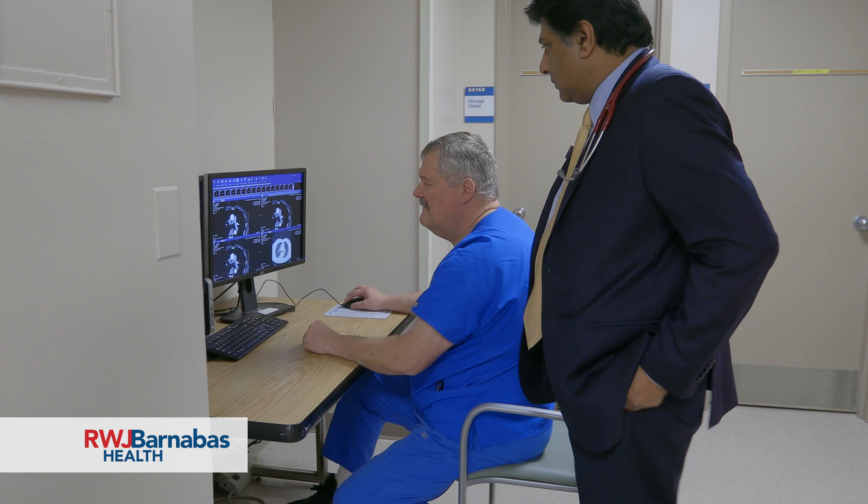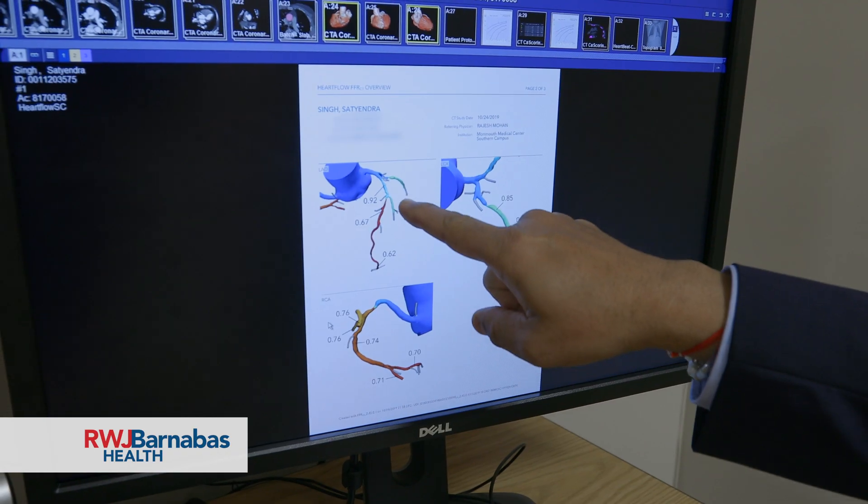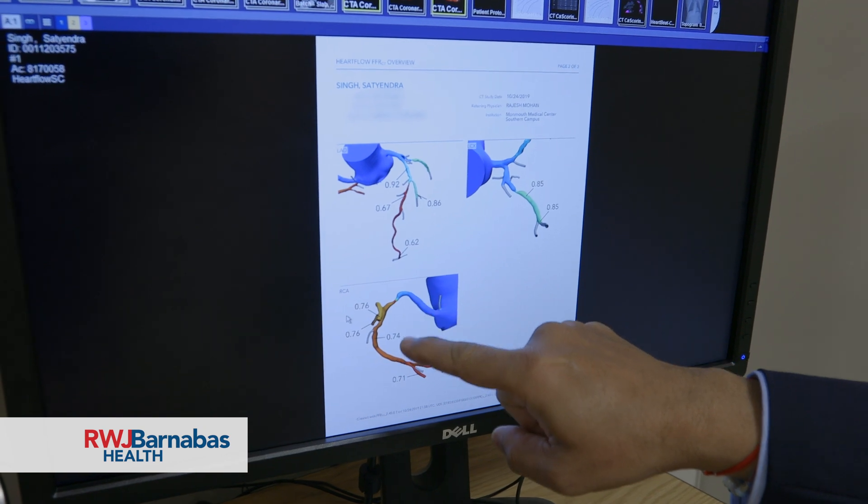You always feel like maybe this test is wrong because I don't feel like I have all these things. And being a doctor, I know it is real, but I'm saying to myself maybe it is wrong. So we jumped to the next step, which is cardiac catheterization, and it was right. I mean, I got six cardiac stents.